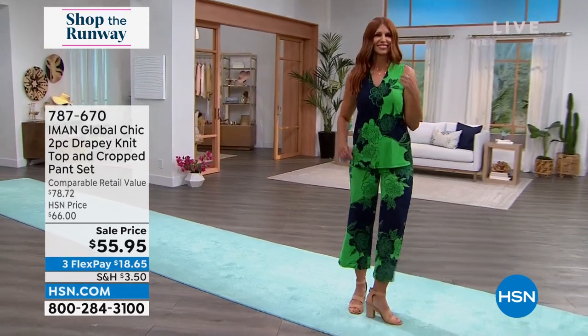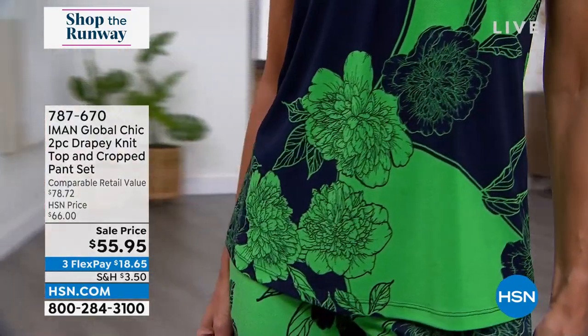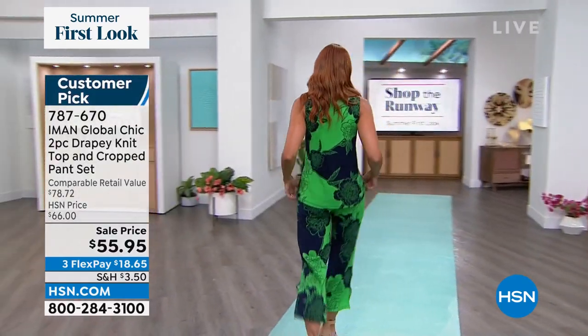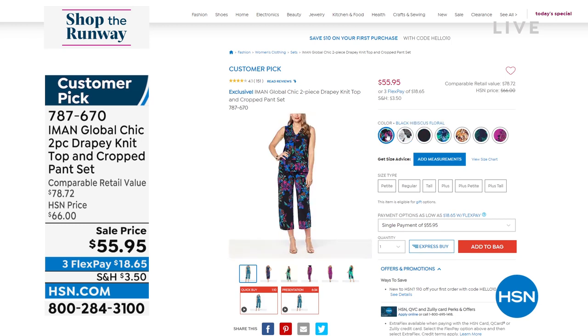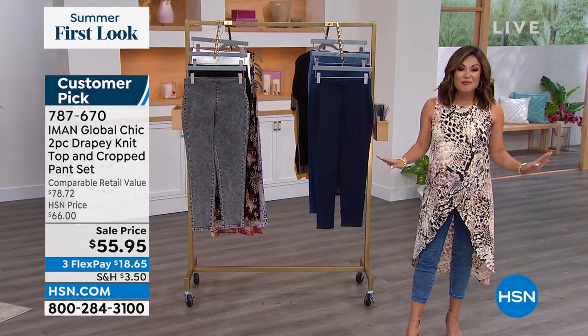Next hour we're going to have incredible deals from Iman — a massive customer pick with over a hundred perfect five-star reviews. It's a two-piece set called the drapey knit top and cropped pants. You get coordinating pieces you can wear together head-to-toe or break apart. They come in petite, average, and tall with all sizes, and there are seven different color and pattern options — purples and greens, animal print, black and white floral. Sizing goes up to 5X. Machine wash, tumble dry, and the fabrication is super soft and drapey.